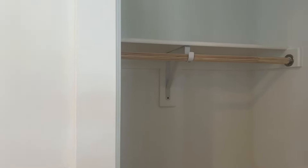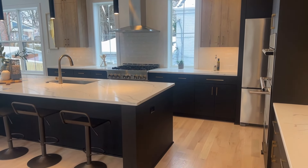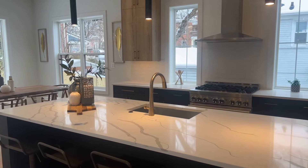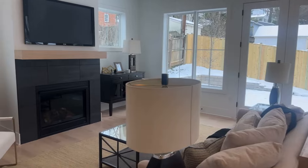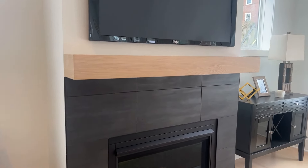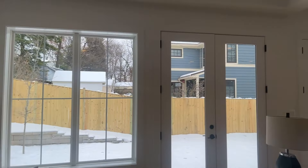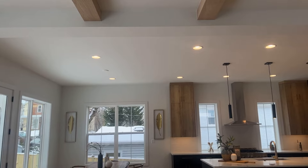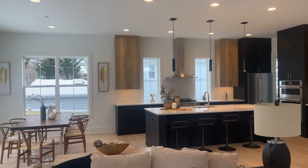And a coat closet. Let's get one more look at this kitchen and living room area. You do have the gas fireplace, and I like these exposed beams — they give it a little bit more character.